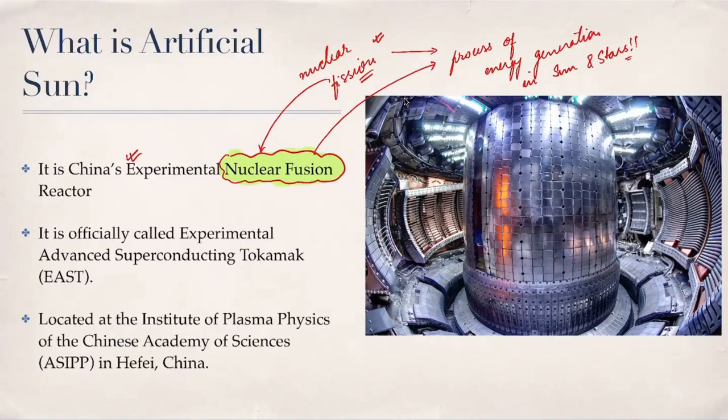This artificial sun — the official name of this project is EAST, which stands for Experimental Advanced Superconducting Tokamak. It is located at the Institute of Plasma Physics of the Chinese Academy of Sciences, located in Hefei, China. This is a potential prelims-related question that may be asked in the prelims examination.